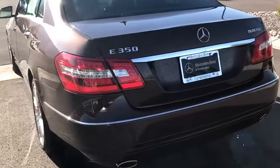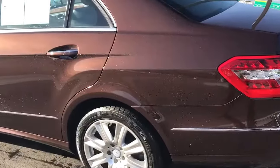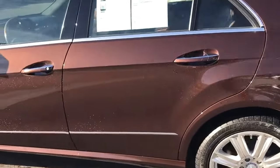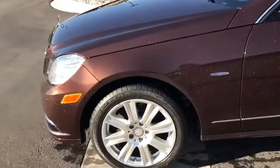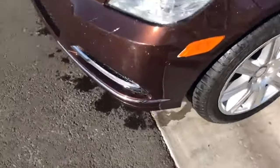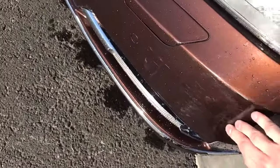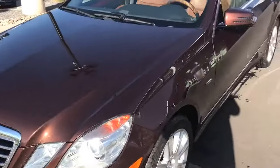On the back, everything looks pretty good. It is a Bluetech so it is diesel and it feels very, very efficient. The other thing is on the front, there's some scuff or something like that right up there, but on the exterior, that is it.